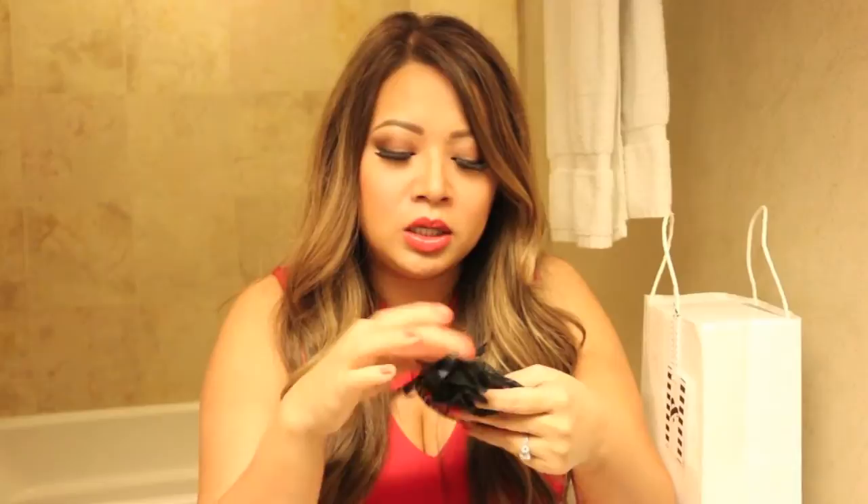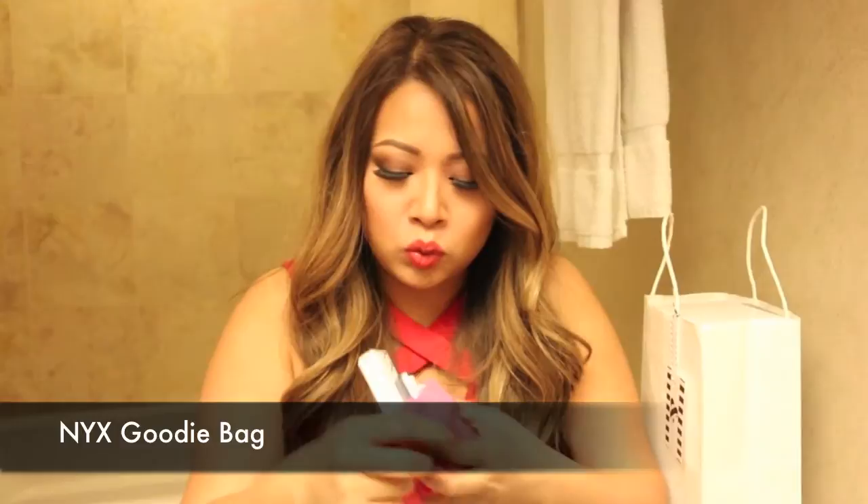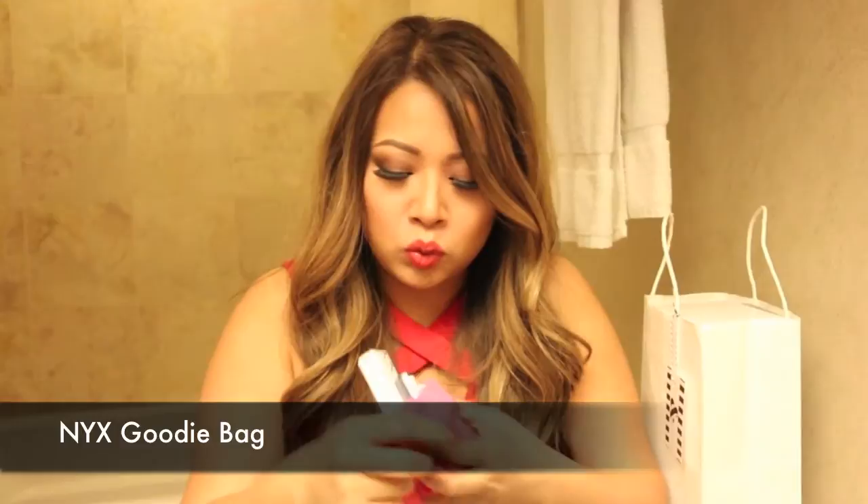This one is pink tissue paper with black lace. This is really cute, presentable. Let's see what's inside. You guys, NYX goodies! They're all NYX goodies. Alright, very nice.